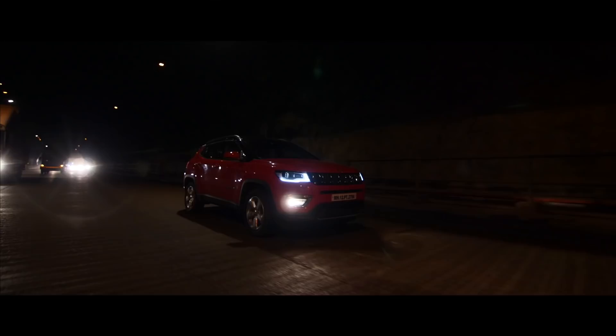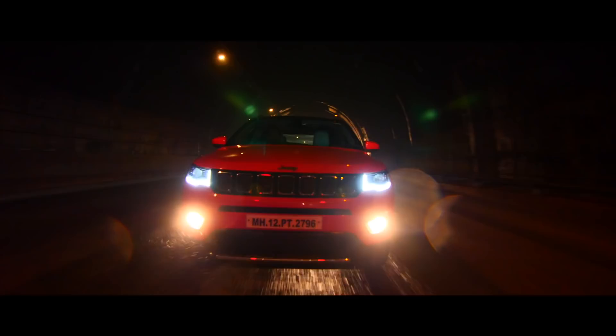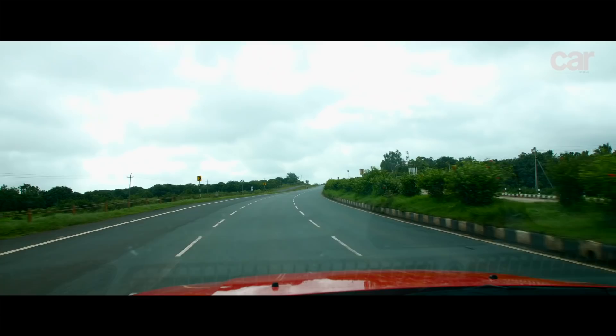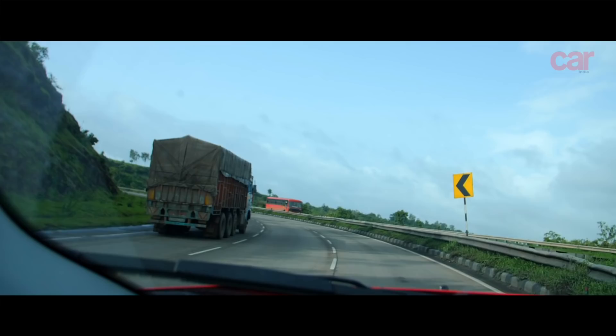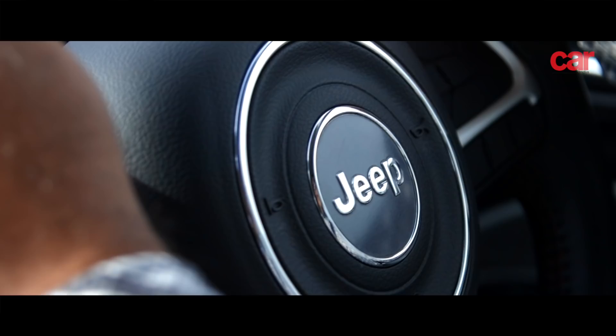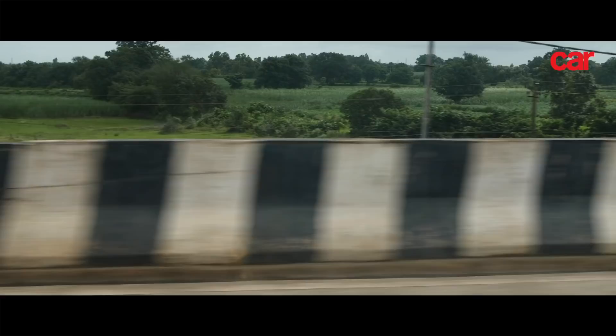Coffee is a unique beverage, and in our quest to find out more about this unique drink, we headed to Coorg, the coffee capital of India. We started our journey from Pune in the wee hours of the morning and headed southwards to Coorg to find some coffee.